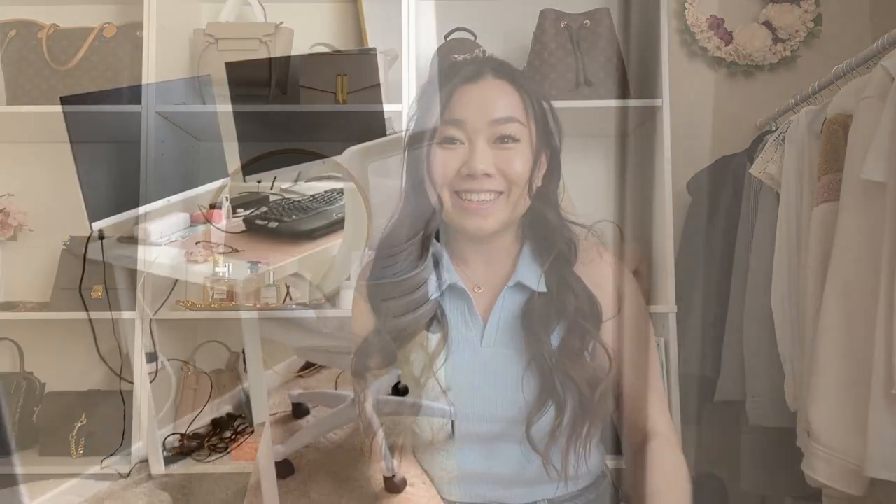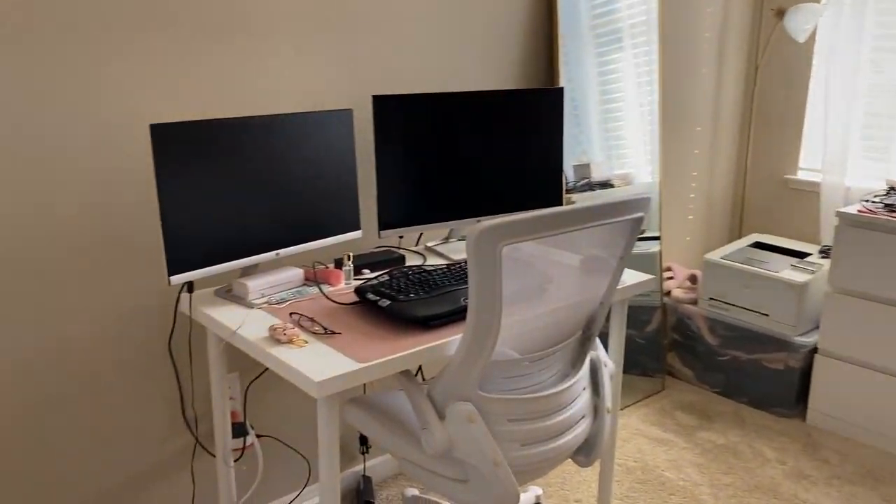As many of you have seen my cloffice reveal on TikTok a few months ago when we first moved into this place, it's changed a little bit — within one month I ran out of space, so we needed to buy more shelves. Are we surprised? Probably not. But this is the new and updated cloffice tour. I haven't posted this on TikTok yet, so you guys are the first to see it. Welcome to the cloffice!